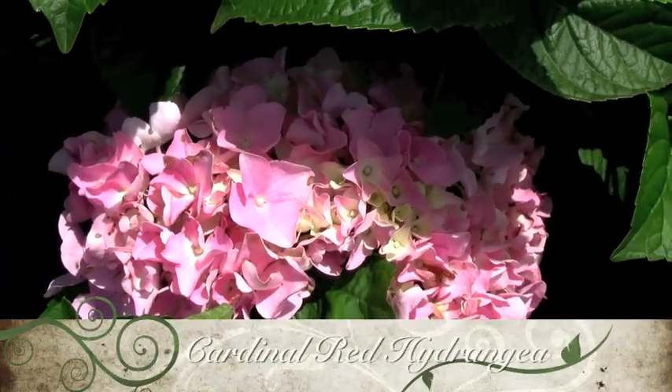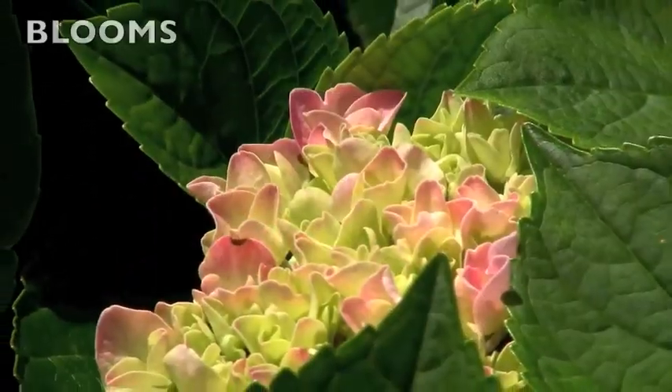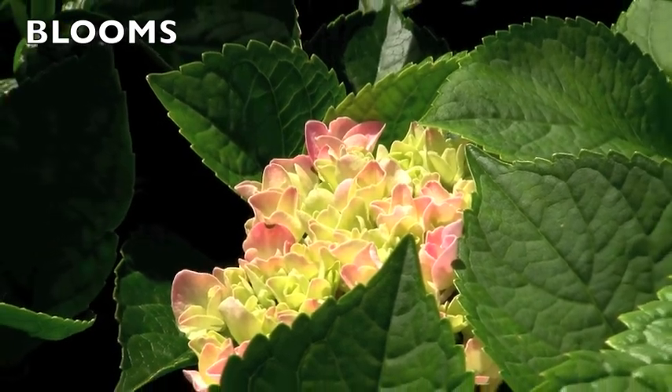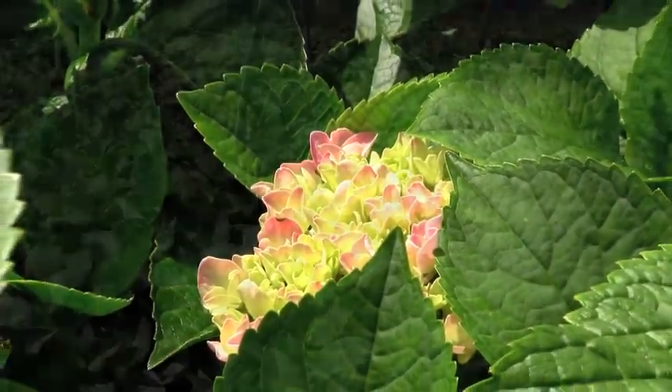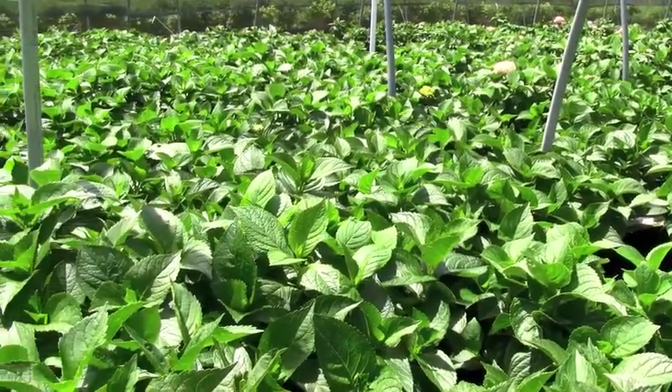Cardinal Red Hydrangea has large, round flower heads throughout the summer that are bright red over dark green foliage. In acidic soil, Cardinal Red Hydrangeas have blue-purple flowers, while in alkaline soil, the blooms are a vibrant red. It will grow vigorously to 4 feet tall by 4 feet wide.